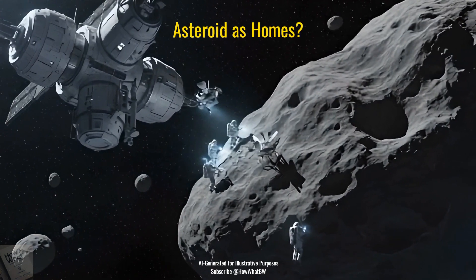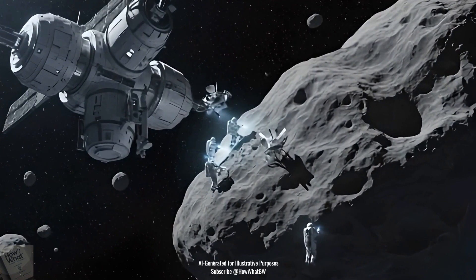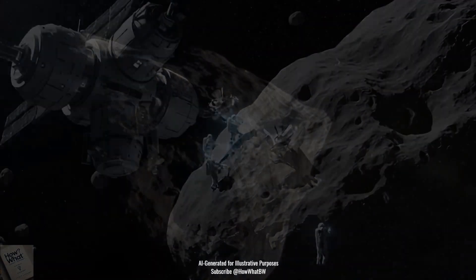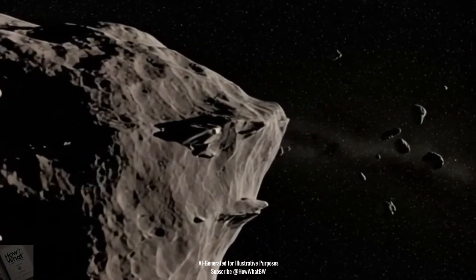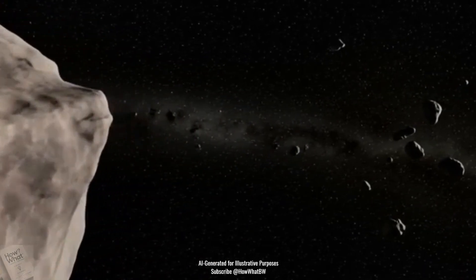Could humans one day live on asteroids? It's possible, but not easy. Asteroids contain valuable resources like metals and water ice, which could support space colonies. But there are big challenges — asteroids have weak gravity and no atmosphere, making movement and deadly radiation real threats to survival.